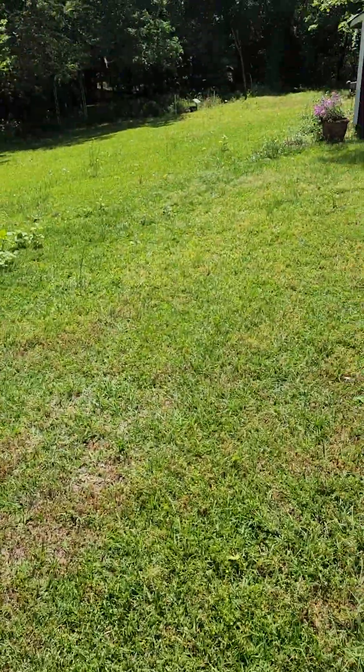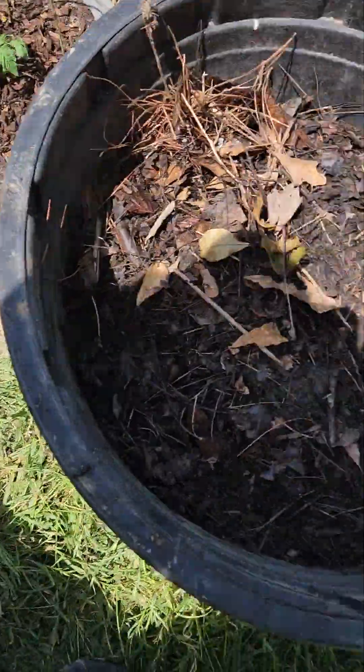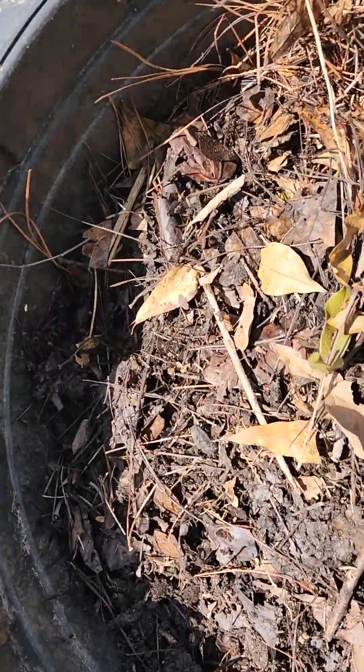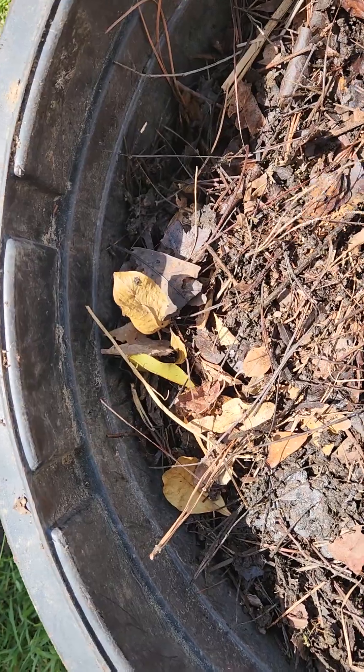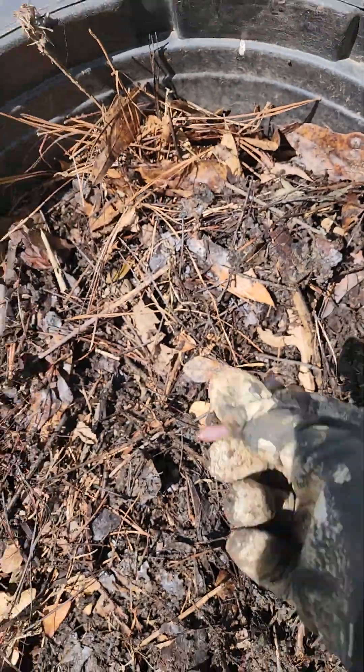I'm collecting mulch from my mulch pile down by the pond for use in these, which are going to be the mazes. Some sweet mulch here now. Homemade. Look at them worms — that's some good mulch.